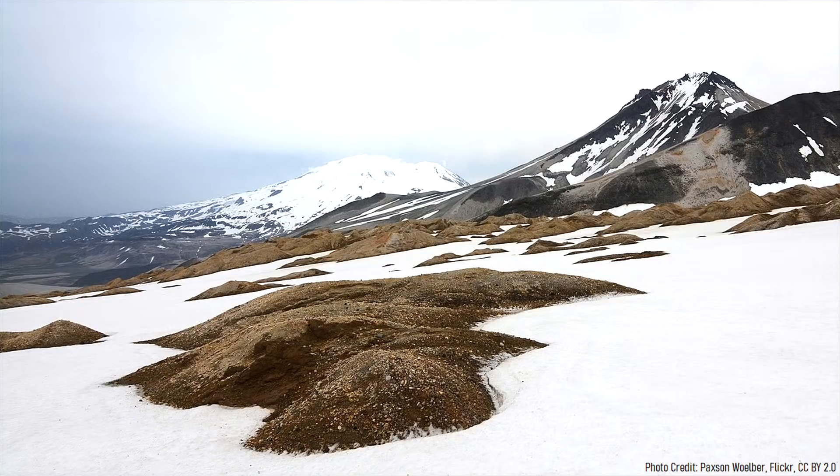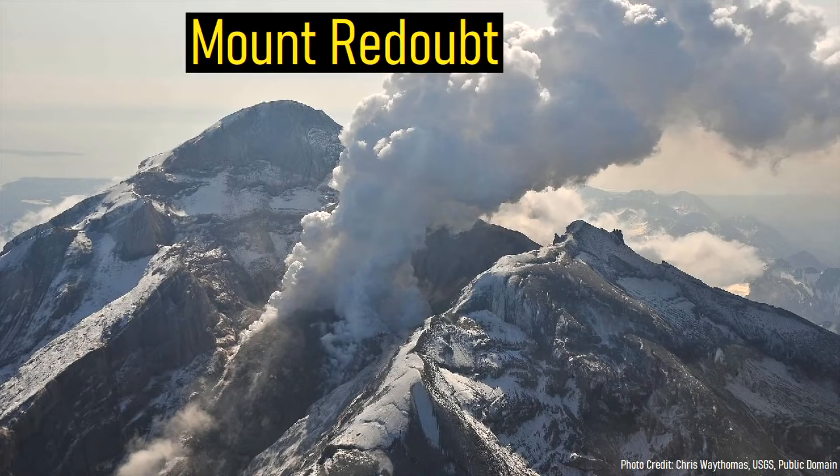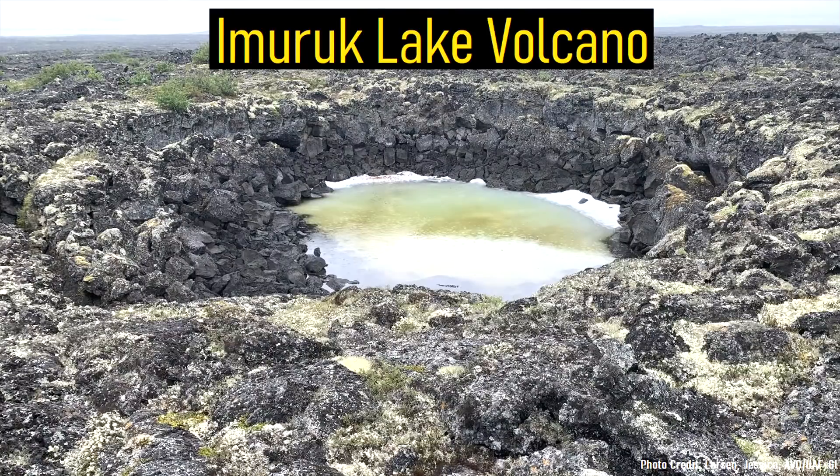The vast state of Alaska contains 86 active volcanoes, of which 3 are erupting right now. While many of these volcanoes, such as Mount Redoubt, are well known, others are not.